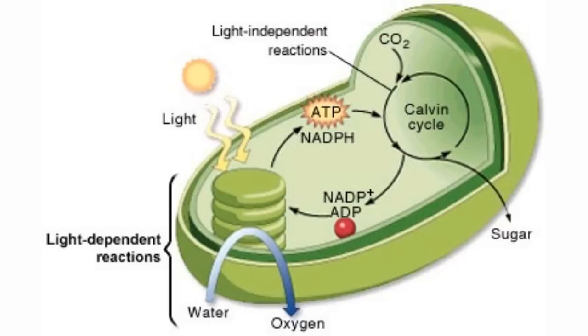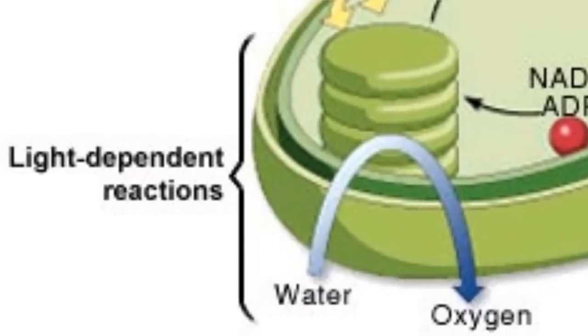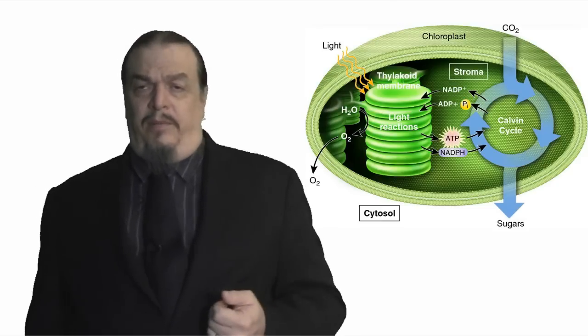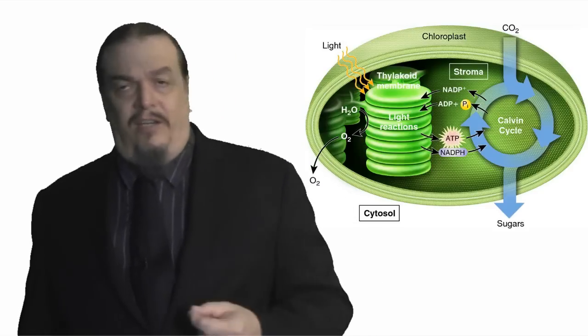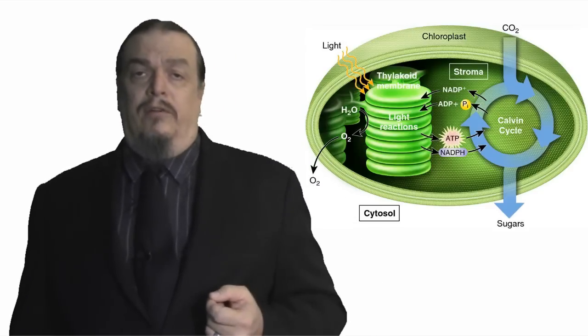There are two types of reactions that go on in the chloroplast: the light-dependent reactions in the thylakoids, and the light-independent reactions that happen in the stroma. The stroma is sort of like the cytoplasm in heterotrophic cells, where the heterotrophic energy-making process of glycolysis happens. Stroma is a fluid-filled space inside the chloroplast.